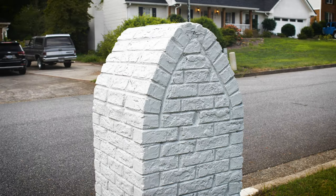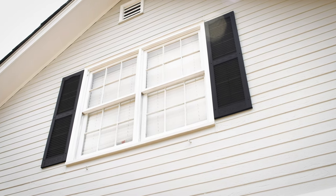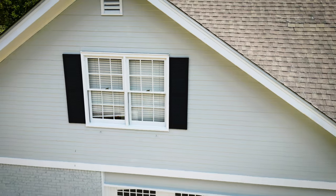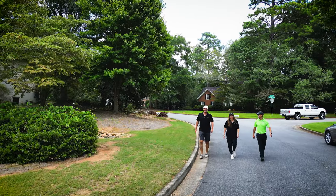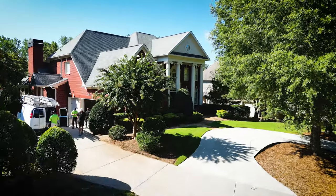One of my favorite parts of the transformation on the home are the shutters. These shutters were absolutely destroyed, so we were able to add a facelift to the home by putting in some new shutters and giving them a beautiful bright crisp black paint.